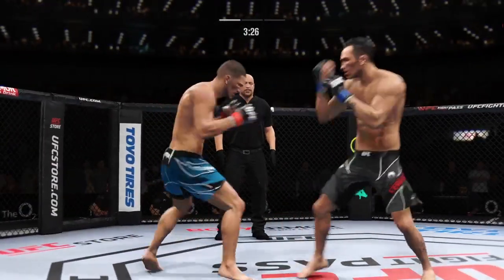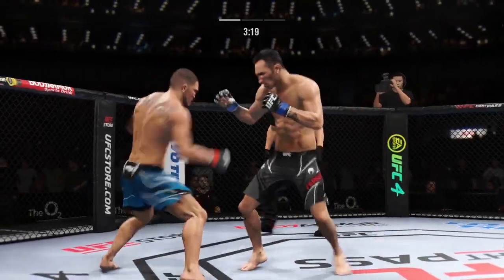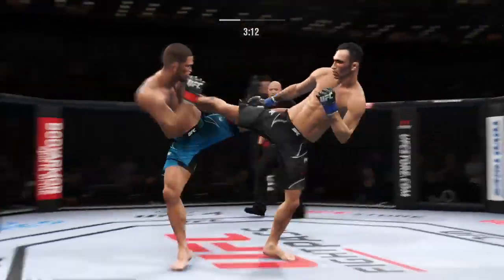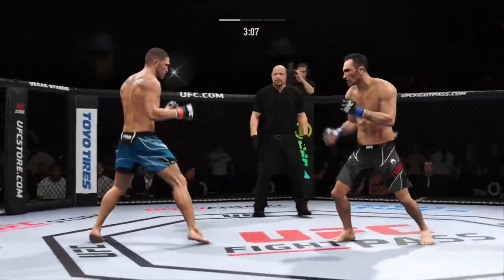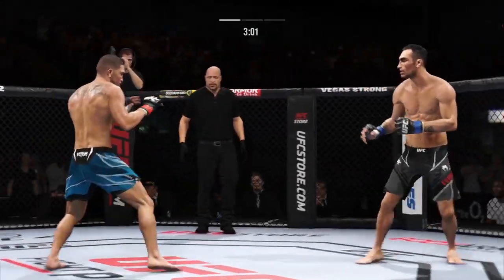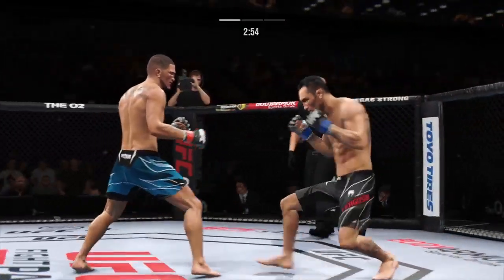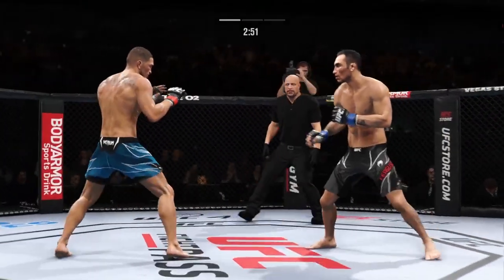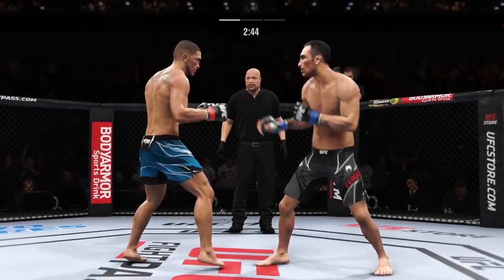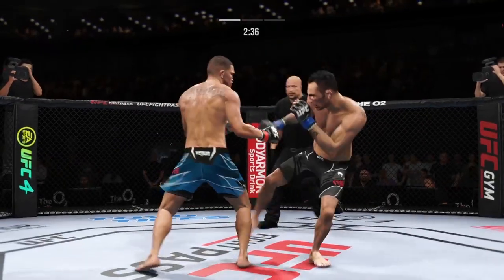Nice move and punch. Over and over, landing with big body kicks. Blocked that kick to the body. Nice jab — that's going to give his opponent some problems if that keeps landing. He's having a tough time hitting his offense because that jab is just stopping him every time.